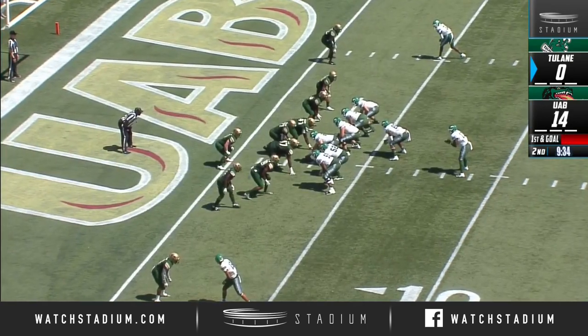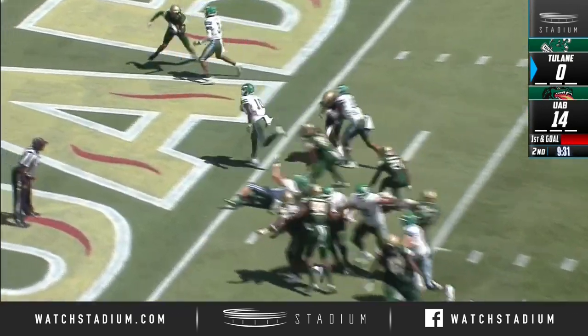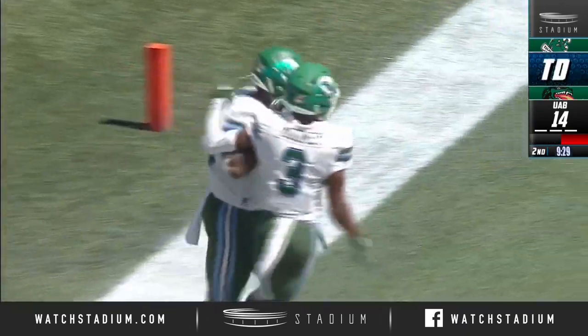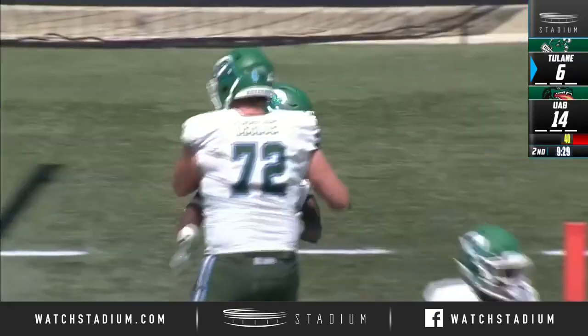First and goal now. Bradwell remains in there. Bradwell right down the chute for the touchdown. Tulane on the board.